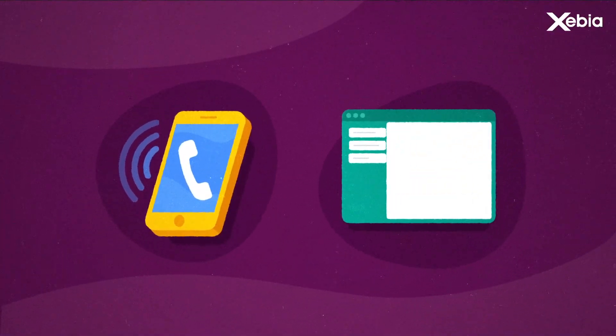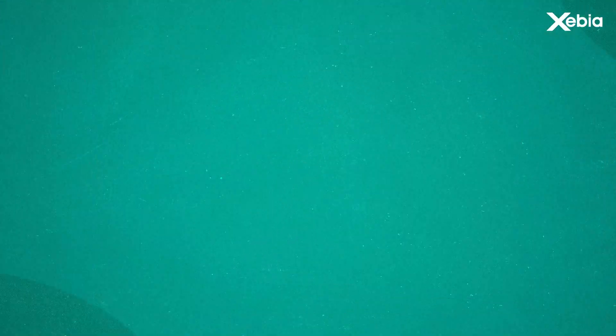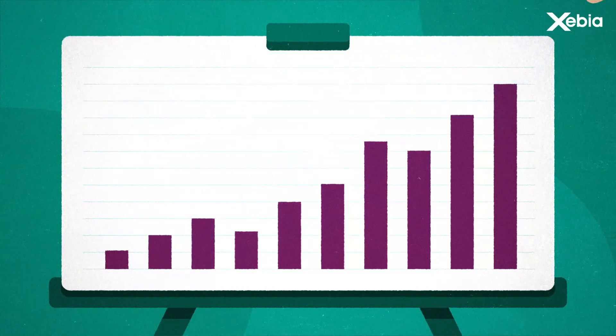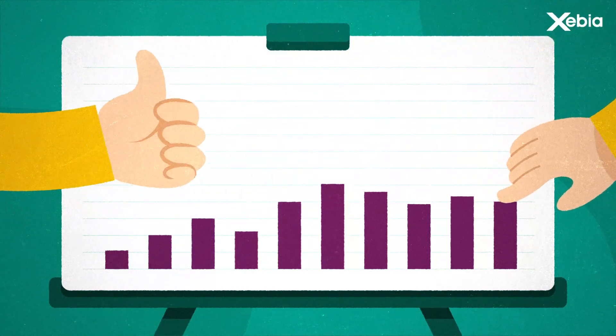You can contact the Cloud Control team by phone or through the ticketing system to submit requests and report issues. On a daily basis, Xebia Cloud Control checks your spending patterns, saving money and lowering the risk of long-term consequences.